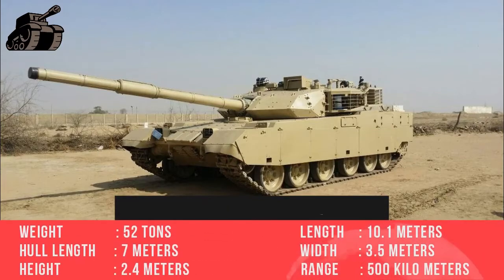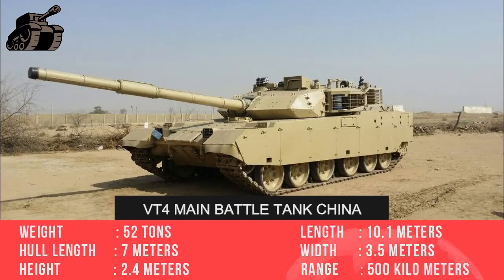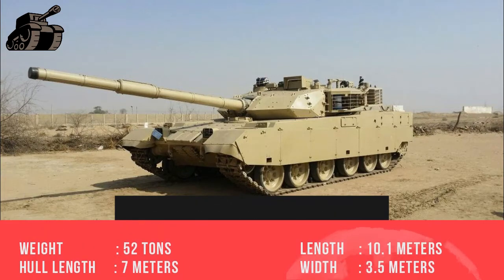52 tons. Length gun forward, 10.1 meters. Hull length, 7 meters. Width, 3.5 meters. Height, 2.4 meters. Range, 500 kilometers.